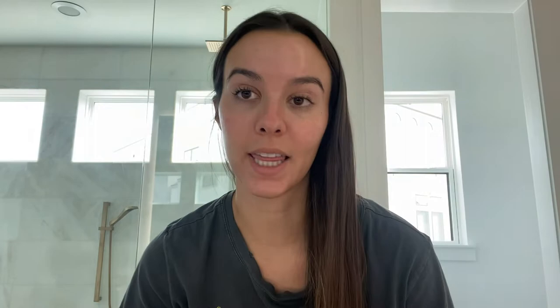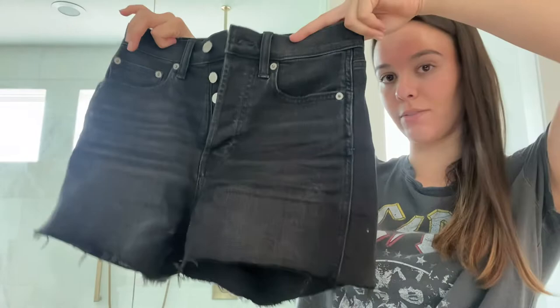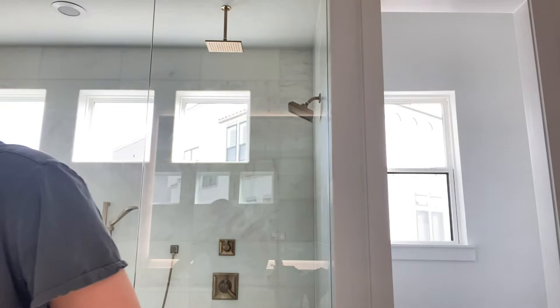From Gap I got these black denim shorts. They were originally about fifty dollars and I got them for about twenty-three. It's the cheeky short sky-high style — like I said in my previous video I'm over the short shorts, these cover the booty. They're just the perfect black denim short.